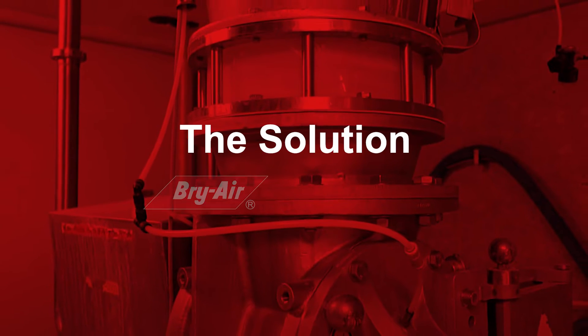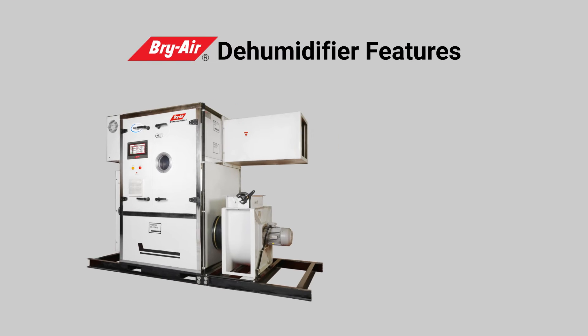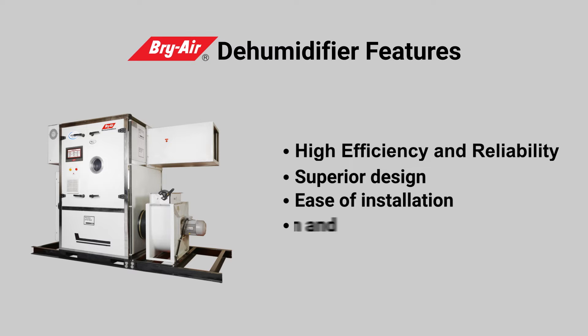The Solution: Briar FLI Series Desiccant Dehumidifier. Briar Dehumidifier Features: High Efficiency and Reliability, Superior Design, Ease of Installation, Ease of Operation and Maintenance, Customization Options Available.